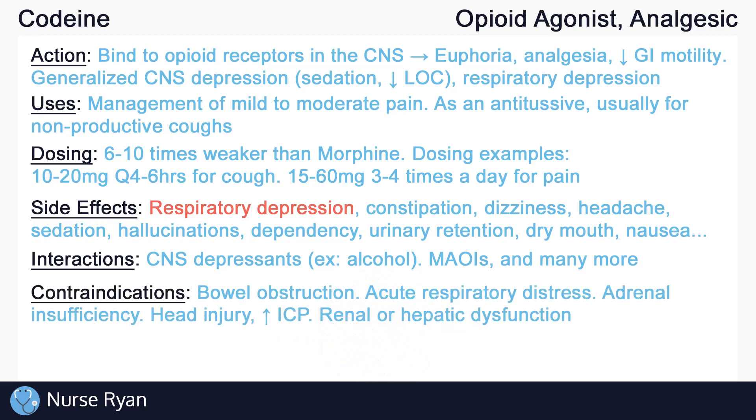Avoid use in clients with GI or bowel obstruction. Also avoid use in clients with acute or severe respiratory distress, such as untreated asthma attacks. Opioids have been linked to adrenocortical insufficiency, so caution should be exercised in clients who already have adrenal insufficiency. Precaution should also be used in clients with head injuries or increased intracranial pressure — monitor carefully for sedation and respiratory depression in these clients. As with most medications, avoid use in clients with renal or hepatic dysfunction.